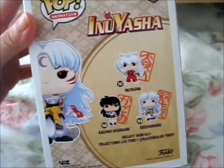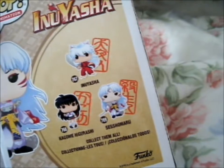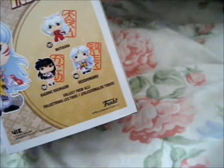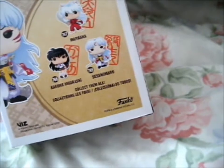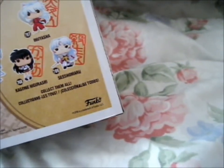These are the other ones you can get: Inuyasha with the sword or Kagome. Though there are also other ones — there's like an Inuyasha and Sesshomaru fight scene one, like the double pop thing with the scenario — I think it's called Movie Moments or something like that. And I think there's an evil Inuyasha, which I think is a special edition one or something.